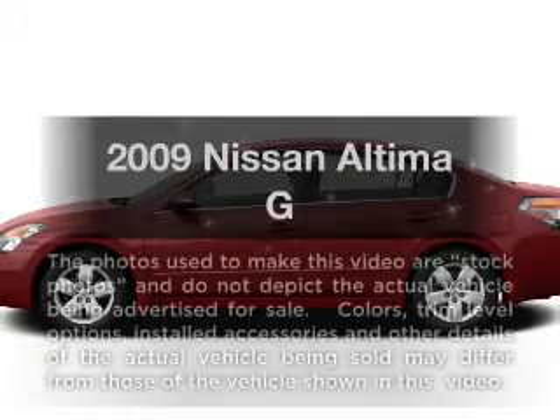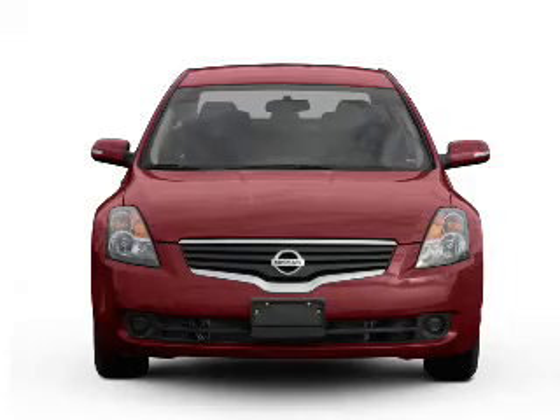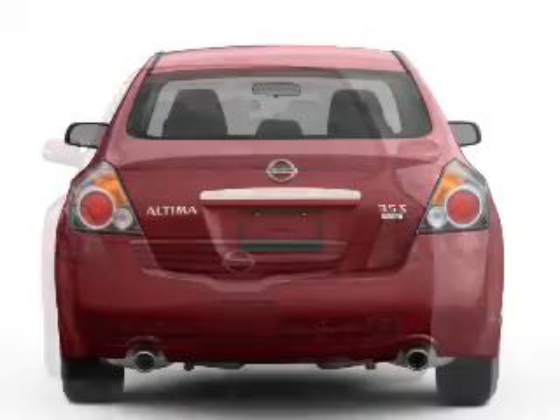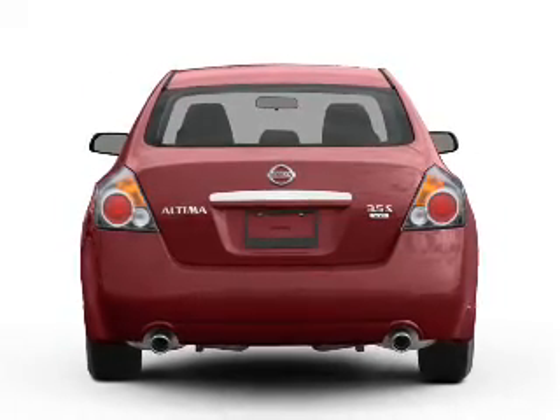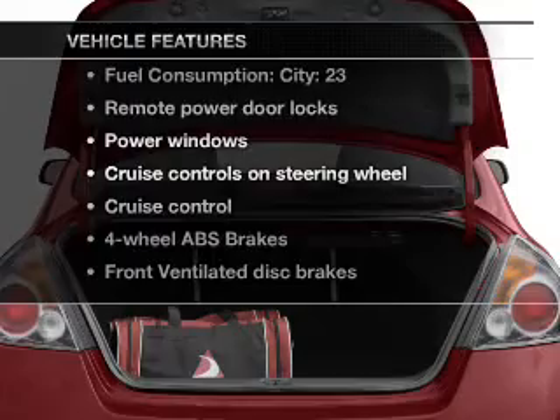Get noticed in this 2009 Nissan Altima. This is the set of wheels you've been looking for. With an efficient four-cylinder engine connected to a smooth shifting transmission, you will appreciate the safety feature of anti-lock brakes. And with these notable features, you won't want to miss out on the opportunity to own this amazing ride.